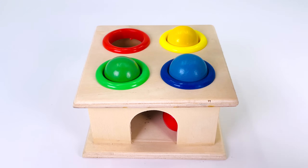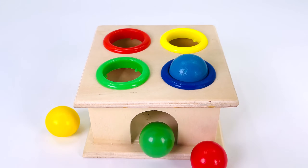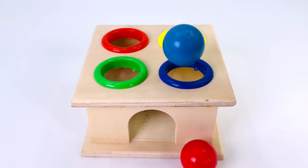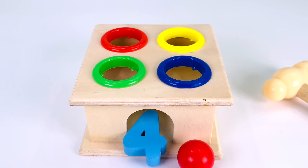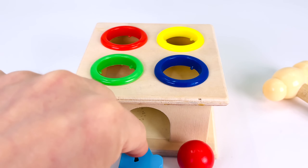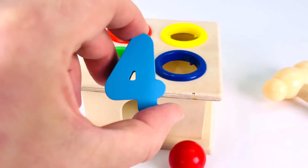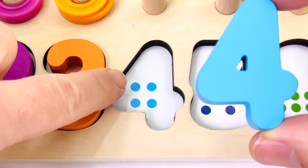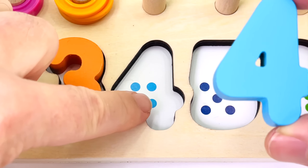There's a red ball, a yellow ball, a green ball, and a blue ball. The blue ball is turned into the number four. Let's count the dots: one, two, three, and four.